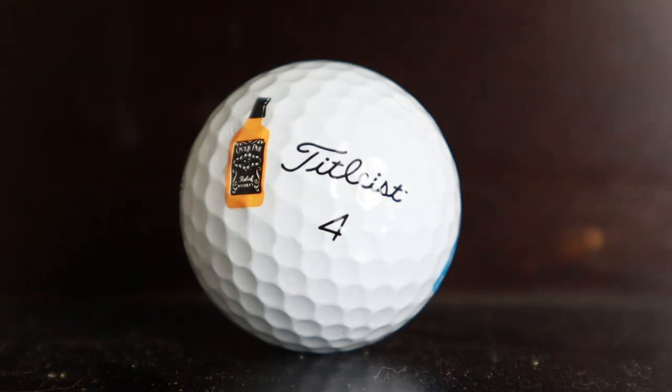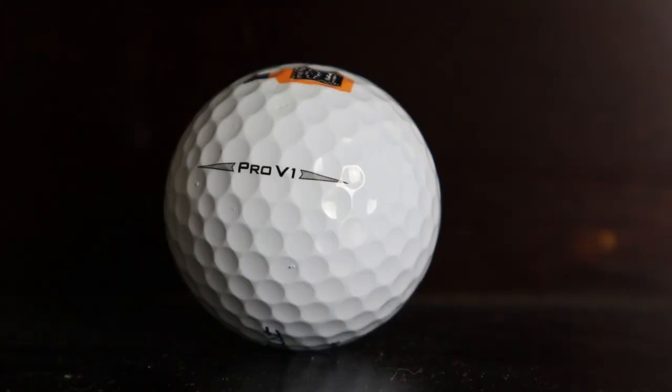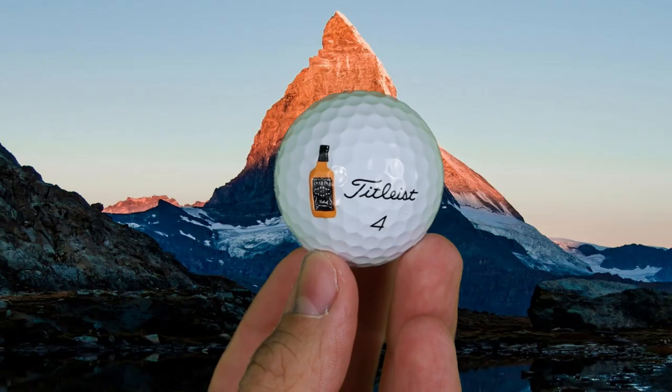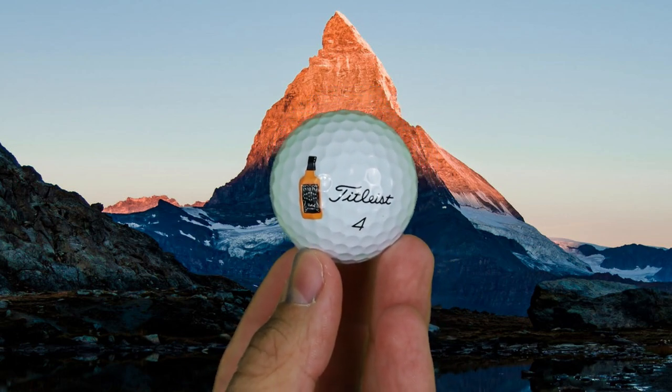The undisputed king for over 20 years. The number one ball in golf, reigning at the top of the mountain for over 20 years. However, all reigns must come to an end eventually. Will Titleist ever be dethroned?